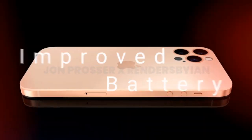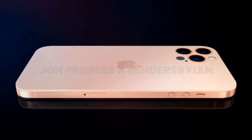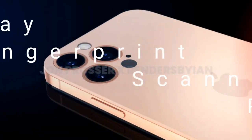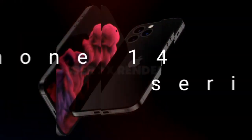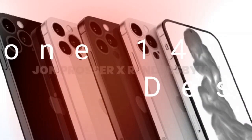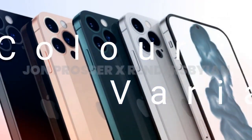Apple took the wraps off four new iPhone models during the recently concluded iPhone 13 launch event. The most notable features of the newly launched iPhones include longer battery life and an upgraded camera system. Aside from that, all four iPhone models sport a 20% slimmer notch.